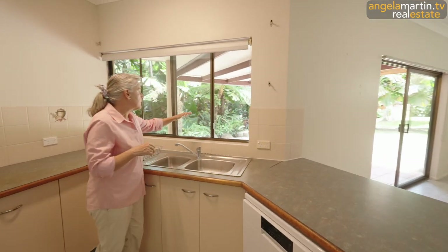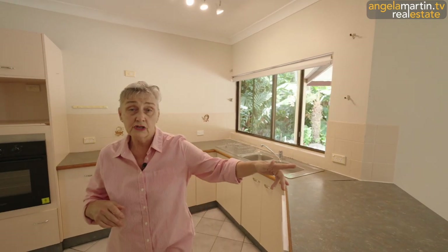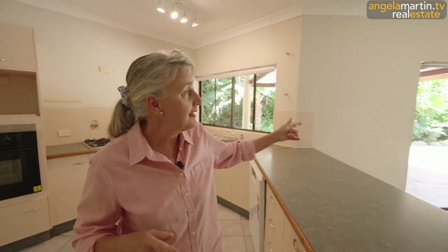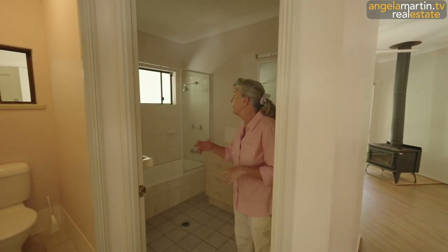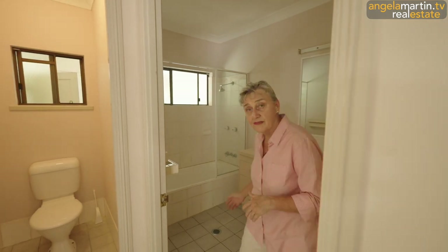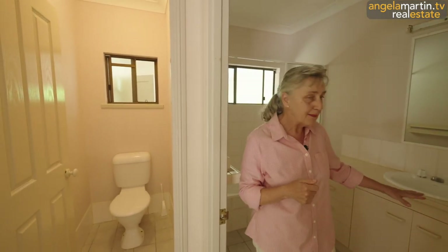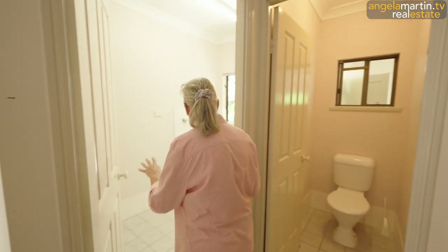We've got an open entertaining area out here. Then of course we've got a dining area with outdoor indoor living. The main bathroom is big — bath, shower, vanity, all tiled — plus a separate loo.